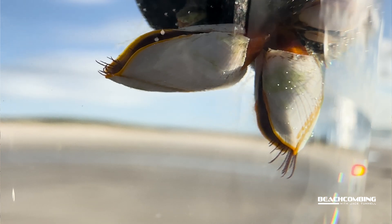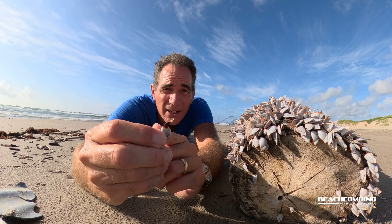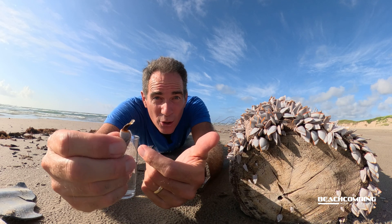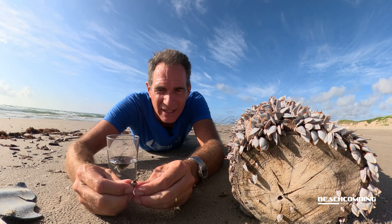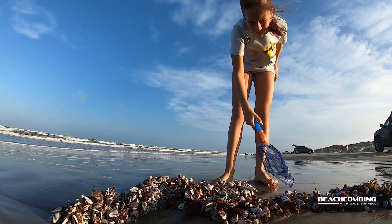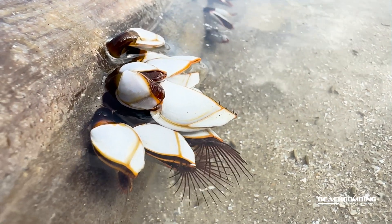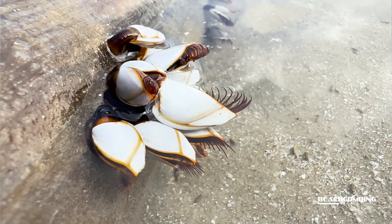This stalk on here is called a peduncle. It actually has a gland on there that secretes a sticky adhesive — like glue basically — which allows it to stick whenever it's young, like 30 days old. They're really free-floating little animals when they're first hatched for about 30 days, and then they have this adhesive gland that allows them to stick on something.